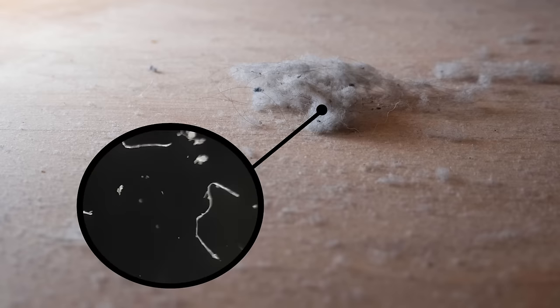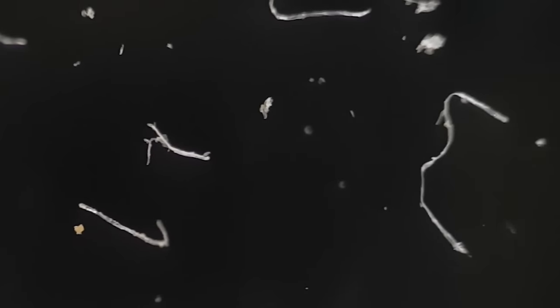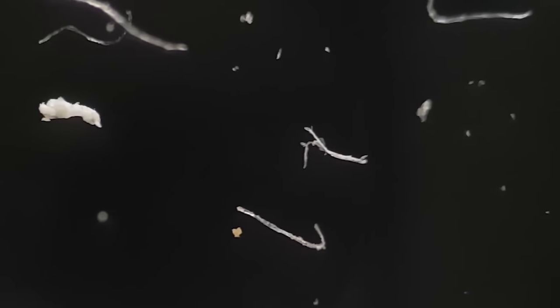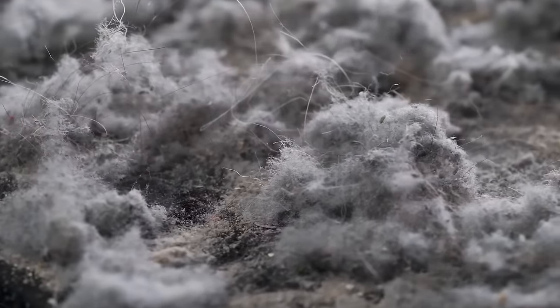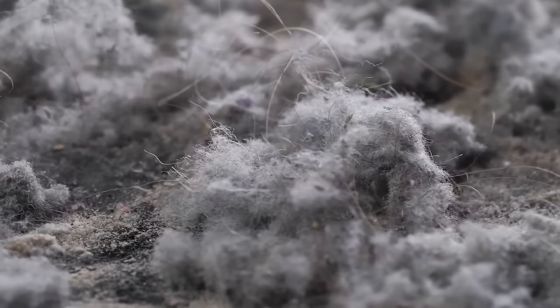Now here's a view of dust you may not have seen before. This is dust up close. Look at that. Pieces of dust have different shapes. Some are round, some are crinkly, some are long and skinny. It makes me think maybe dust could be a lot of different things. But what? And where does it come from? Before I go on, I'm curious — what do you think? Where does dust come from? Now would be a good time to pause the video and discuss.